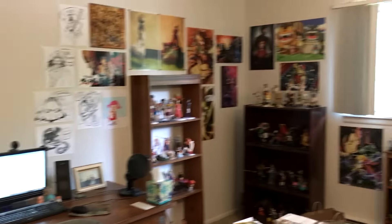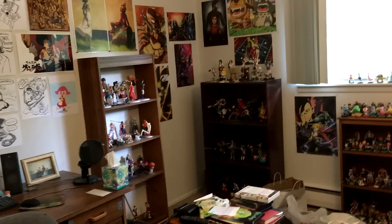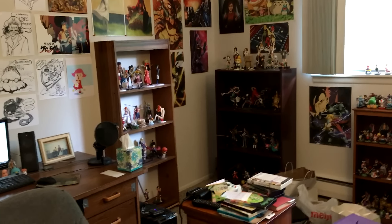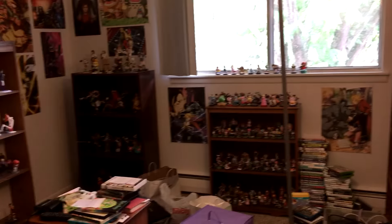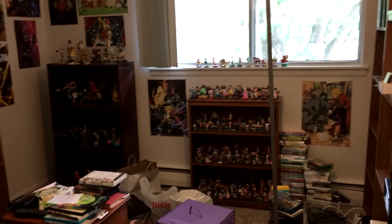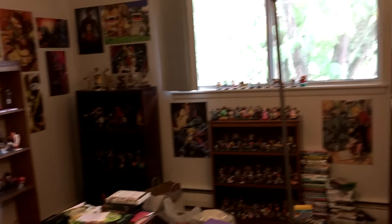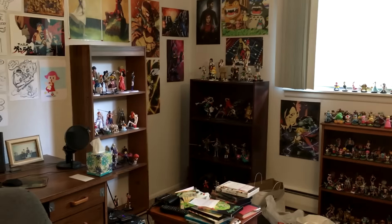Okay, so one last shot of the room, and that is the room tour. I will probably do a tour of the entire apartment at some point, but I figured I'd just start with this. And you know what, I think I might do some figure videos just to give you a more in-depth look at some of those over there. But yeah, this is my room — it's where the magic happens. See ya.